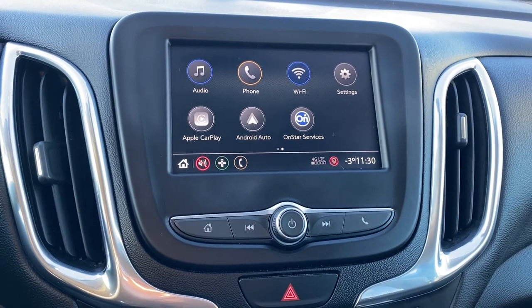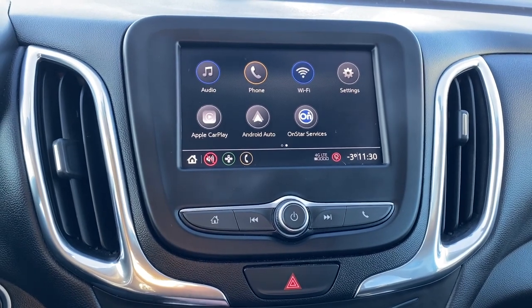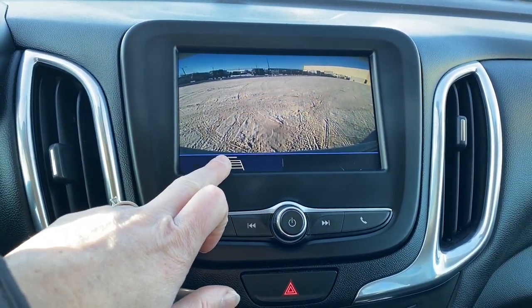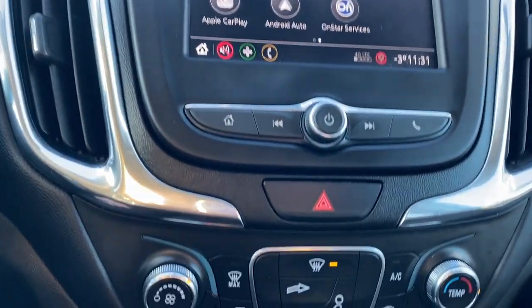This touchscreen displays the outside temperature, the time, it has Wi-Fi capabilities, and this screen doubles as our backup camera with or without guidance. The hard buttons for the infotainment screen are just down below.